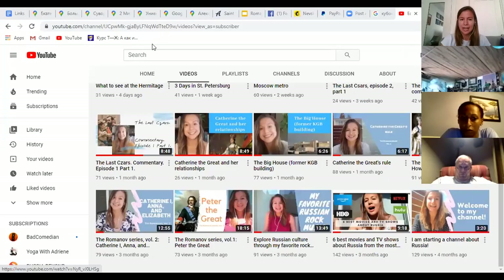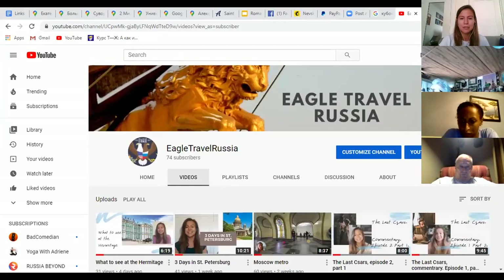There will probably be another tour about the Romanovs — the speaker loves talking about them and is also making videos about them on a YouTube channel called Eagle Travel Russia. The channel includes a series on the Romanovs covering Peter the Great, Catherine the First, Elizabeth, and three videos on Catherine the Great, plus videos about the last tsars.